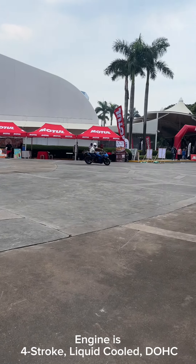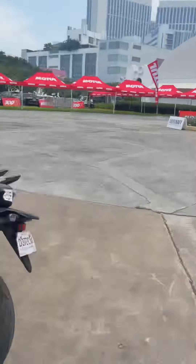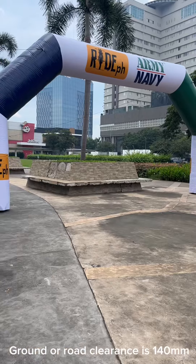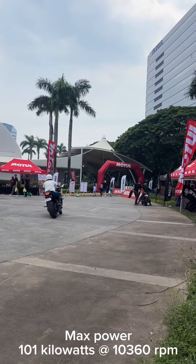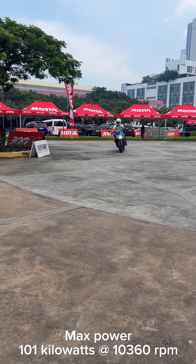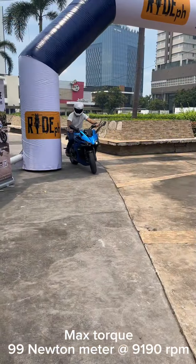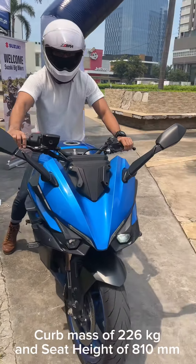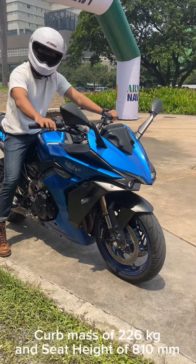Engine is 4-stroke, liquid-cooled, DOHC. Ground clearance is 140mm. Max power: 101kW at 10,360rpm. Max torque: 99Nm at 9,190rpm. Curb mass of 226kg, and seat height of 810mm.